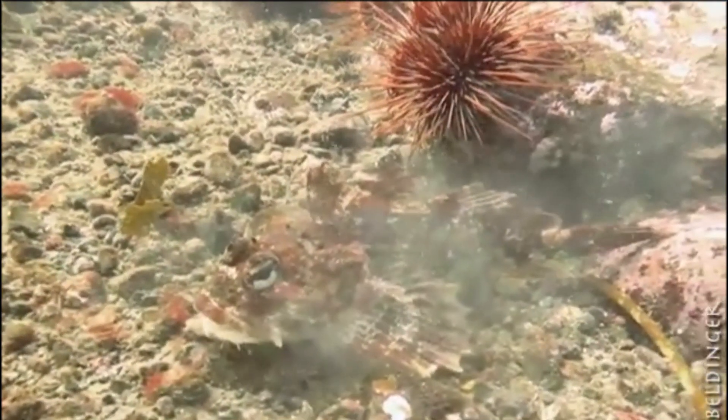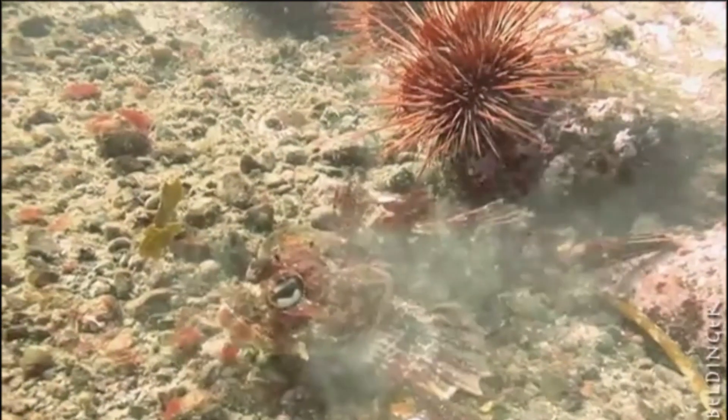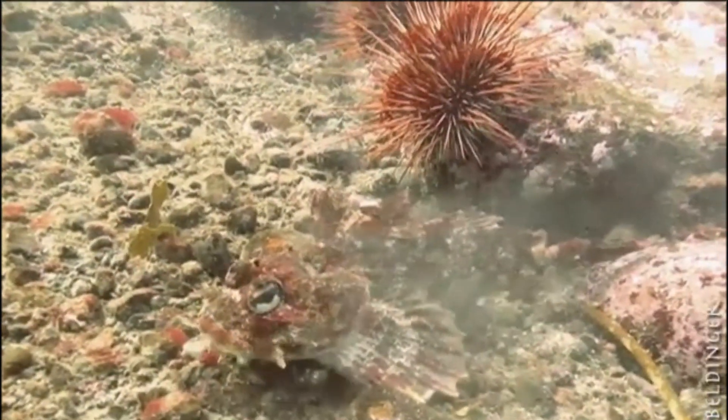Red Irish Lords can grow up to 20 inches in length. However, they are rarely over 12 inches long.